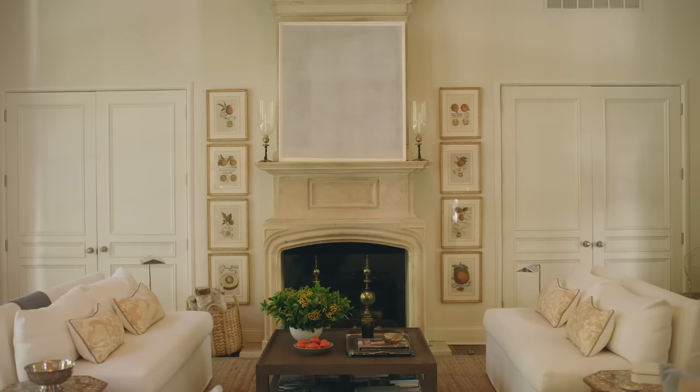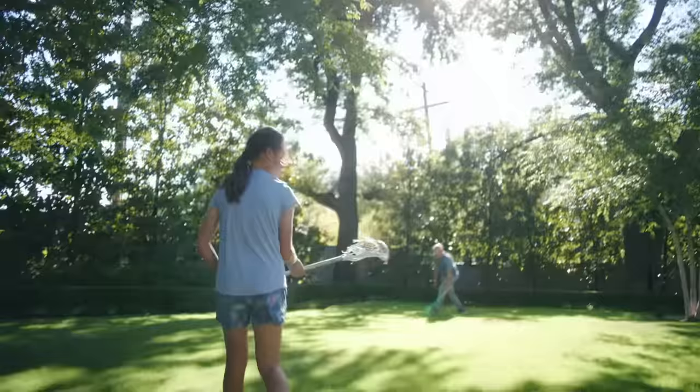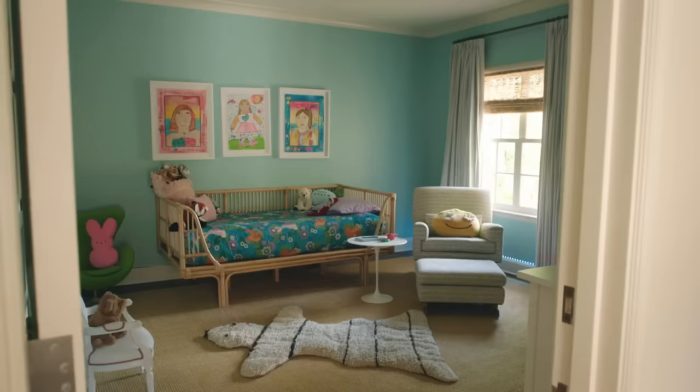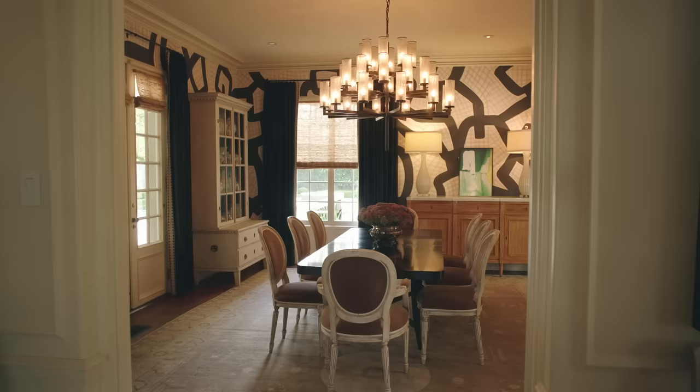The house might be formal, but we are not. We live very casually in the house. Other than asking someone to take their shoes off, everybody is welcome here. I would describe my personal style as modern, warm, personal, and a tad unexpected.